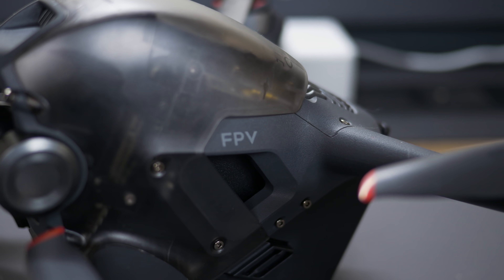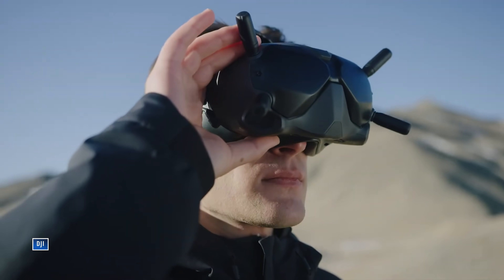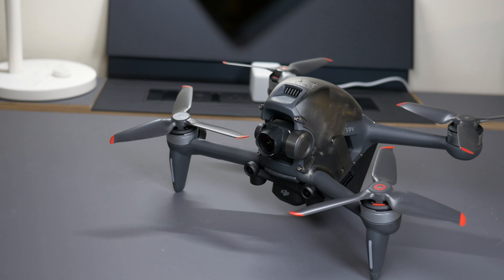You also have more components to work with, so getting it set up from the box to the air takes more time. Not only do you have the drone, you have to set up the remote controller, the goggles, and the battery for the FPV goggles — it takes more time than a traditional drone. The menu system with the DJI FPV goggles isn't the most intuitive; I found it a little tough, especially while flying, because you have to navigate all these menus to do things like adjust the video resolution.